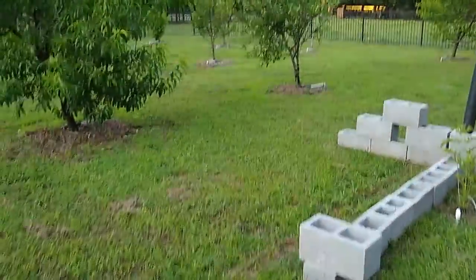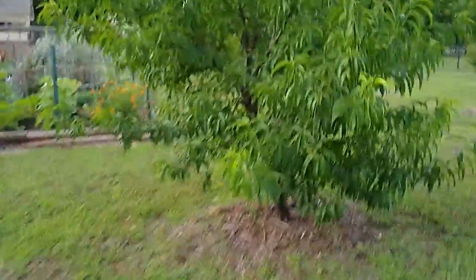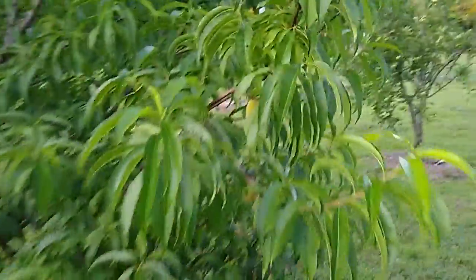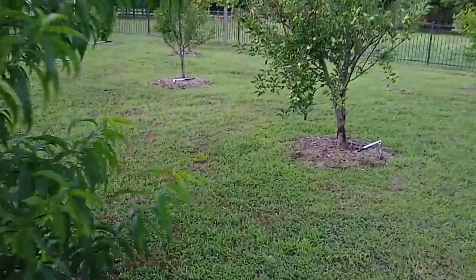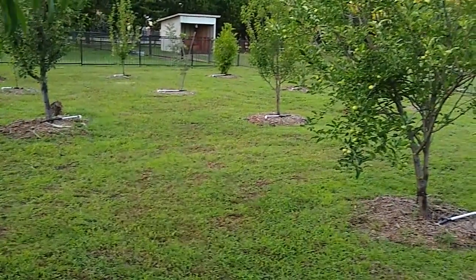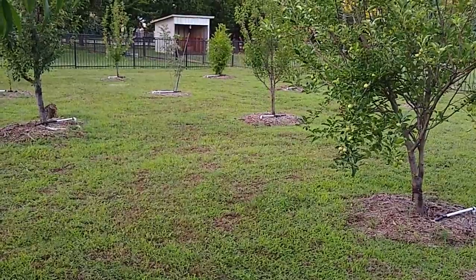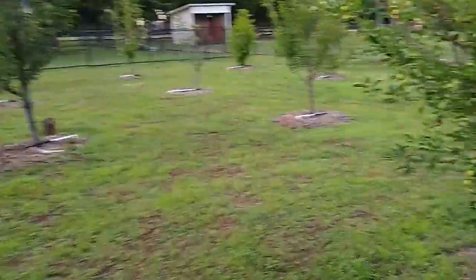We do have lots of apricot trees — this one is producing some fruit, you can see it's got a few apricots here. Apricots are really good health-wise — they've got a lot of antioxidants, are good for anti-cancer properties, and they're tasty. I think we have like four apricot trees — I kind of went crazy on those — and we have about four apple and two pear trees as well.